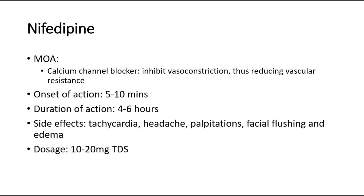Side effects include tachycardia, headache, palpitations, facial flushing, and edema. Dosage is 10-20 milligrams TDS. That's all for this video. Thank you.